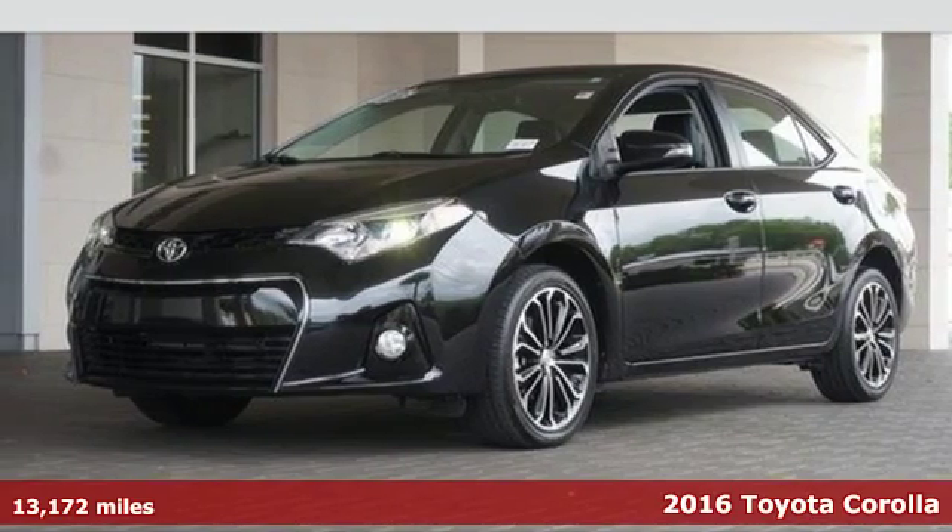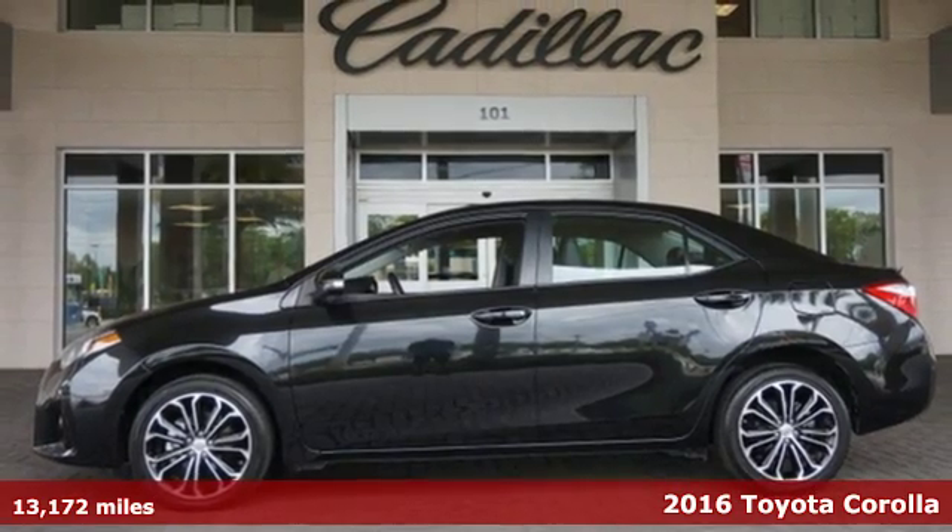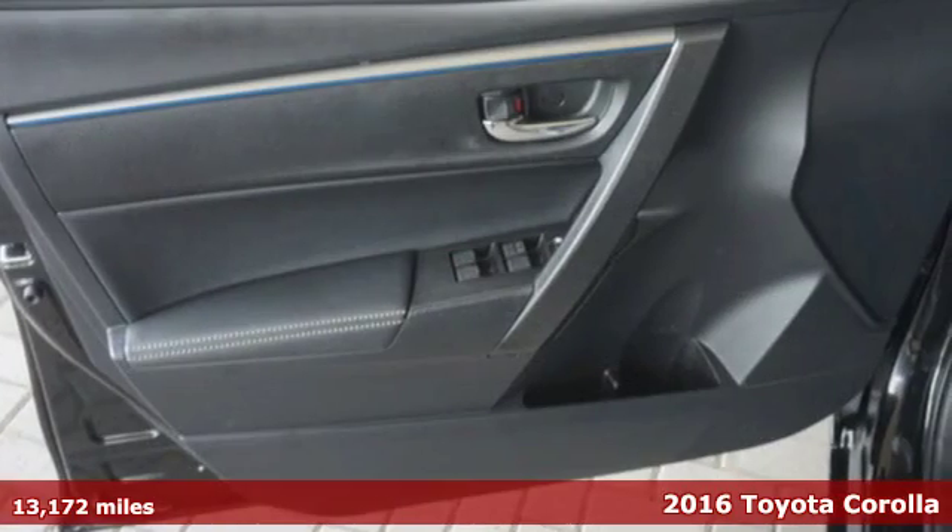Here's a 2016 Toyota Corolla. Your life is so much more than your commute, and your car should be too. This Corolla is ready for whatever road you turn onto,